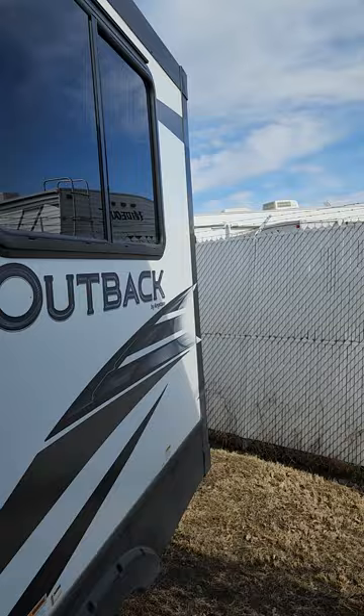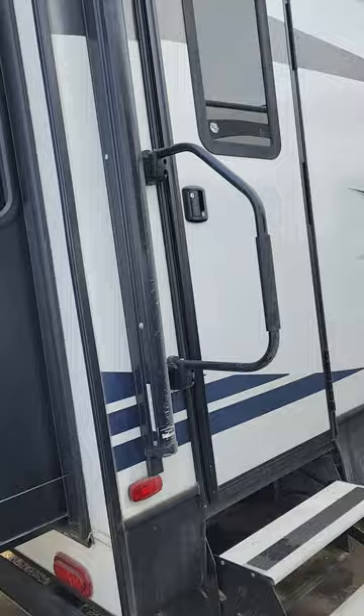Taking a look around the outside here, there's the other control for your stab jack. This unit has a rear slide, which is pretty neat because you actually have recliners in the back. We'll take a look at those right away when we get around the other side.